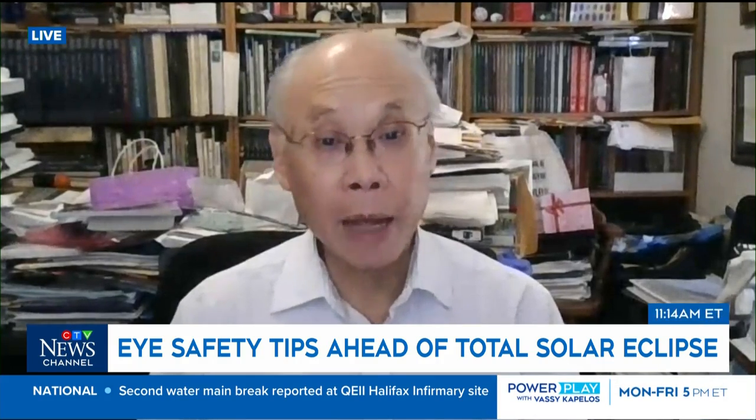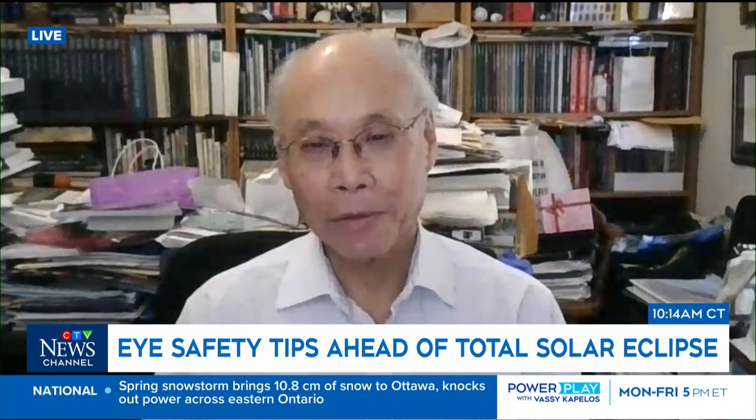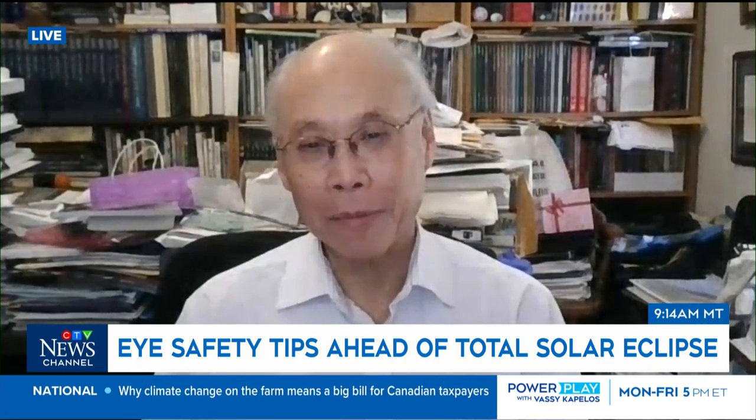So the moral of the story is: get the right glasses. Dr. Ralph Tuhi, thank you so much — he is a leading expert on safely viewing solar eclipses. Thanks again for all of this this morning. You're very welcome. Thanks for having me.